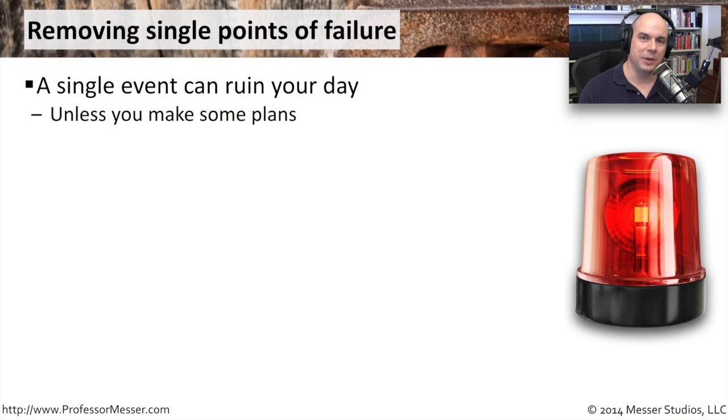Sometimes a problem with business continuity occurs because you have a single point of failure. If you lose a server, you lose a router, you lose something — that one thing can cause everything else to fail. That can really ruin your day, unless of course you've made plans for this.